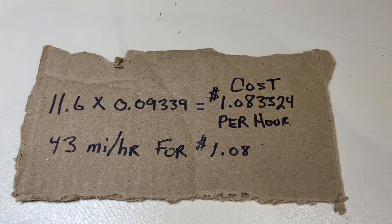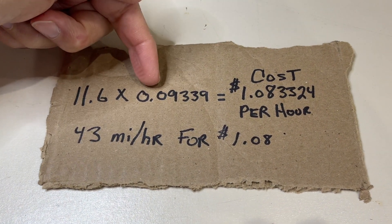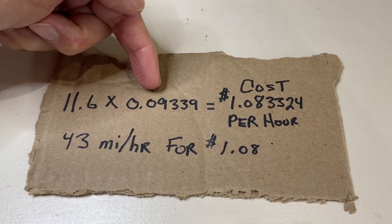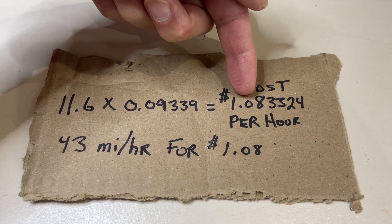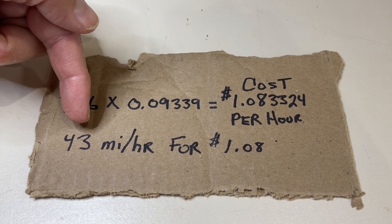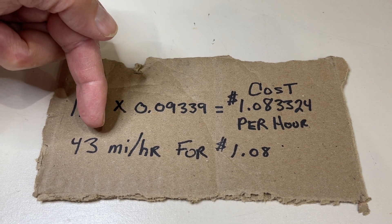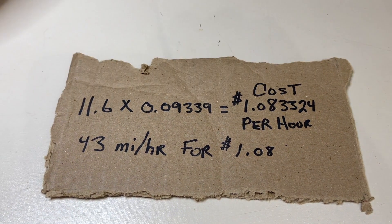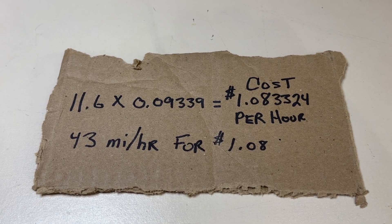If your house has a different cost for electricity, take this formula and replace this number with what you pay per kilowatt hour at your house, and you will get a different result. You look in the car and it will tell you, when set to miles, how many miles you're getting — which will be around 43 or 44 depending on the voltage. I guarantee you, if you're paying more for electricity, you're also paying more for gasoline. They seem to track.